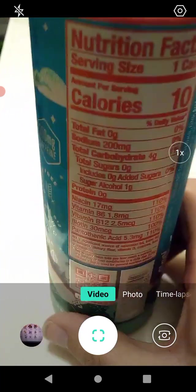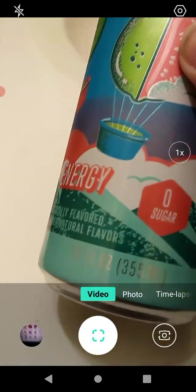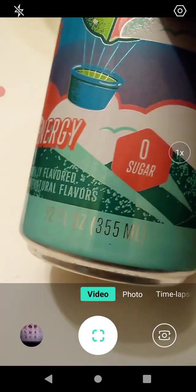They really have cute can designs. Anyway, this is 12 fluid ounces, or 355 milliliters for metric users out there. So let's go ahead and see what we've got here.